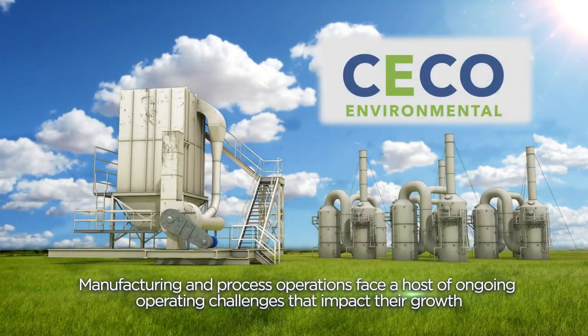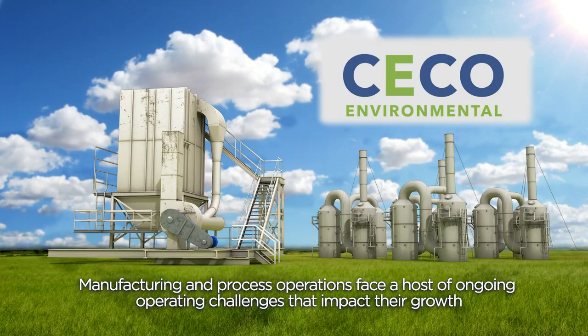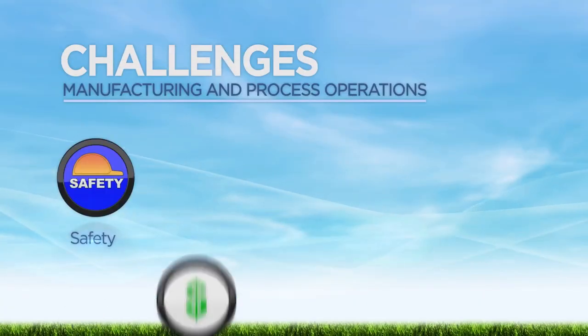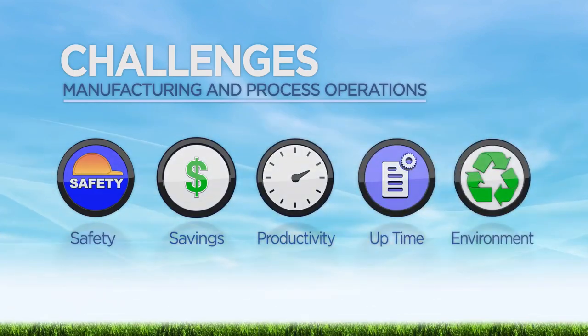Manufacturing and process operations face a host of ongoing operating challenges that impact their growth. These challenges include maximizing safety, cost savings, productivity, and process uptime, while addressing environmental concerns and regulatory compliance.